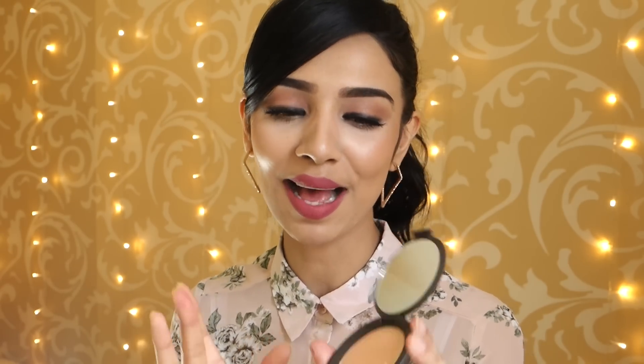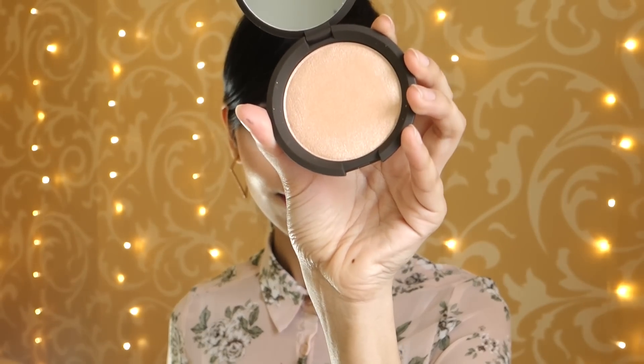This highlighter I've been dying to get my hands on because everyone's got it except me - and this is the Becca highlighter in Champagne Pop by Jaclyn Hill. I swatched this and I died because it is absolutely beautiful. You need to look at this - no wonder it's called Champagne Pop, it really does pop. This is gorgeous, I can't wait to wear this.